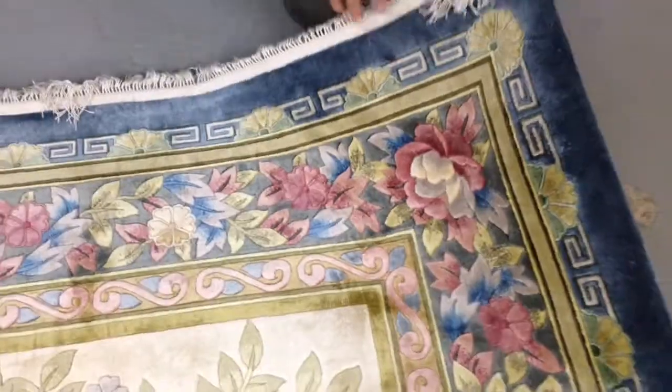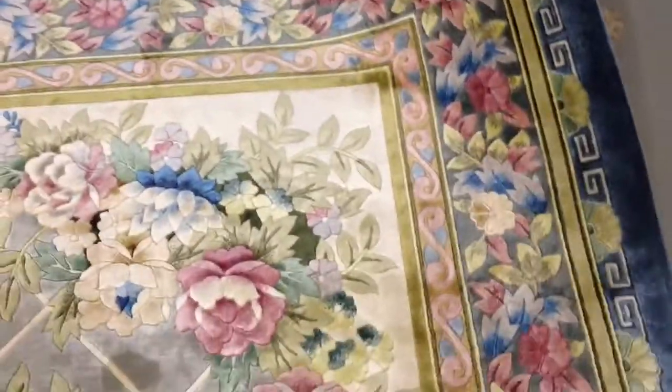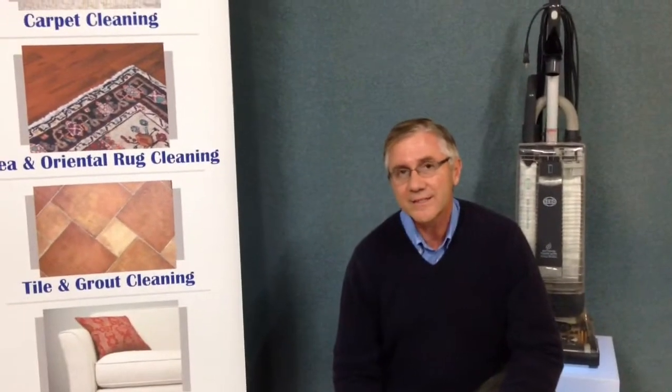The nice thing about this rug is that our customer felt confident in our abilities to clean her silk rug. We've cleaned this for her in the past and are cleaning it again today.